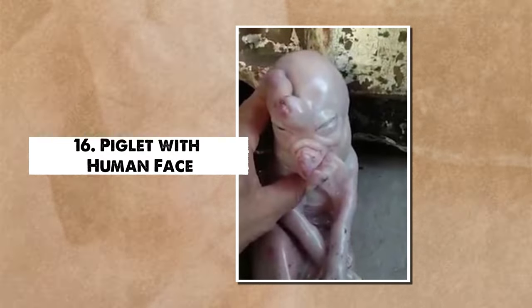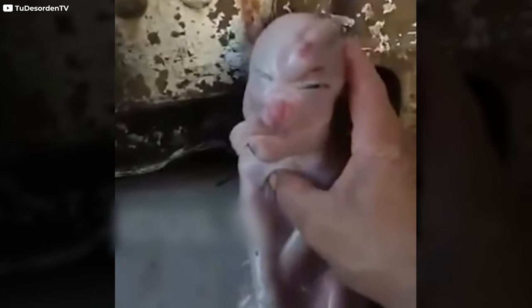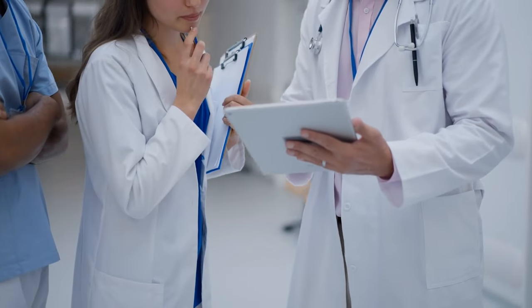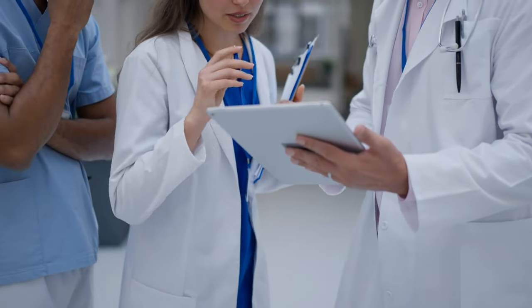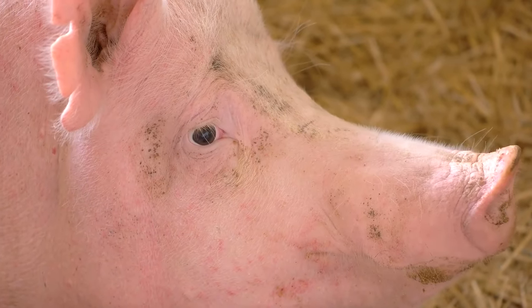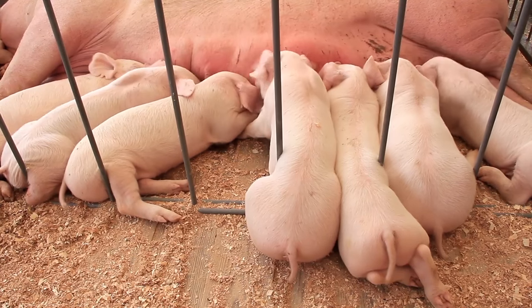Number 16: Piglet with Human Face. On a farm not far from a small town near Chernobyl, something strange happened — a piglet was born with a face that looked like a man's. This happened because of some problems with its genes, probably caused by radiation from its parents. The mommy pig didn't want to feed him when she saw how strange he looked, and the little piggy didn't want to eat either. Sadly, he passed away not long after he was born. People found out that the piglet had a rare congenital condition called cyclopia, where the front part of the brain doesn't split into two halves like it should. The owner of the farm said that this was the first time out of 19 babies that one looked so unusual.